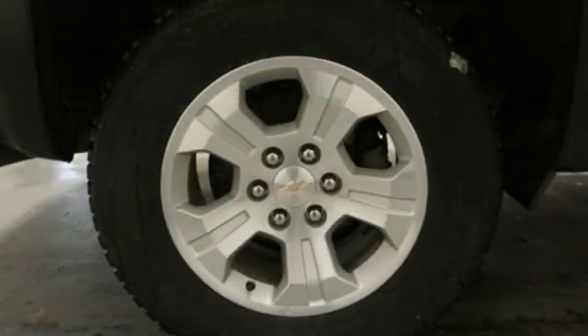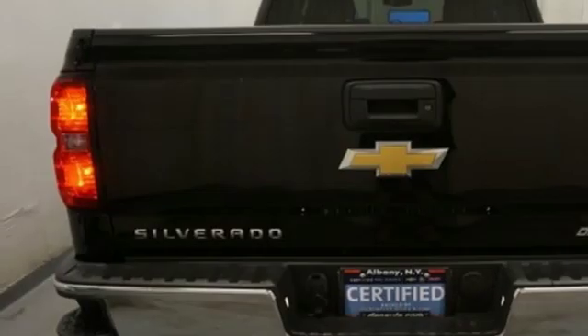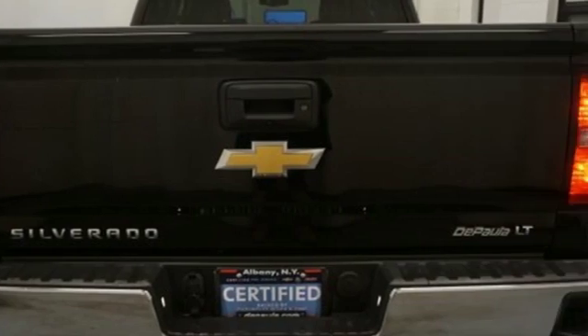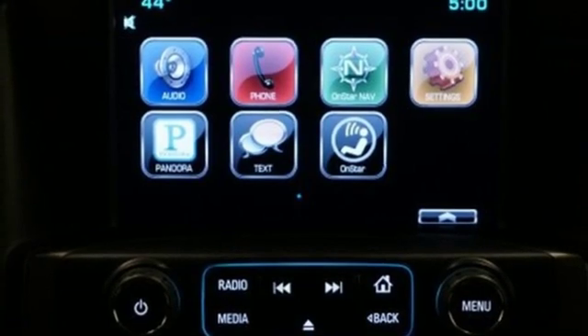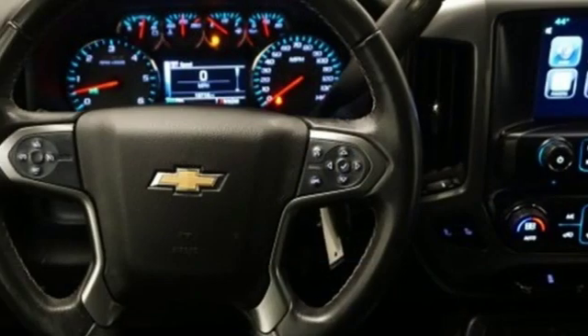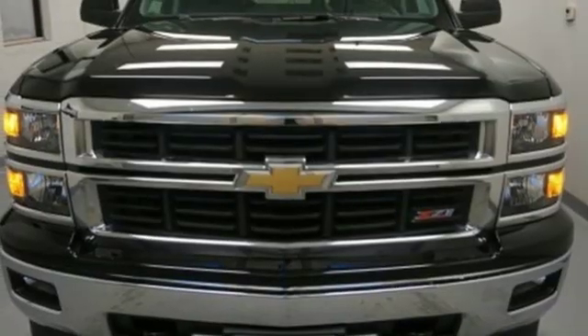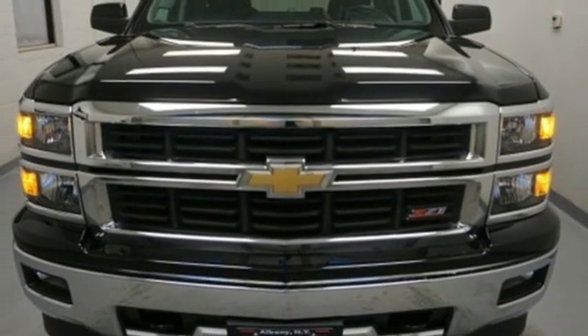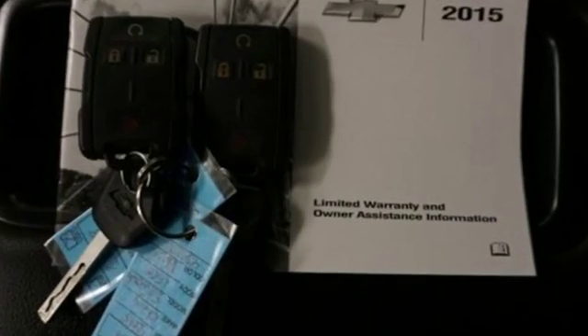Features include streaming audio, power heated mirrors, dual zone climate control, wi-fi hot spot, front heated split bench seats, automatic transmission, aluminum wheels, electronic shift on the fly, and V8 engine. Edmunds.com reports the Silverado pickup is just as adept at serving as the weekday family car as it is at transporting home improvement supplies or towing a boat on the weekends.